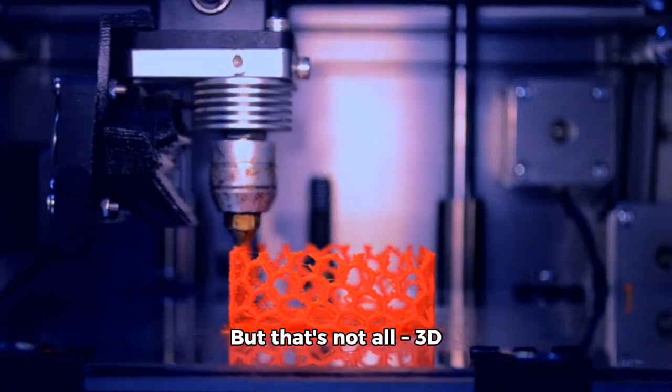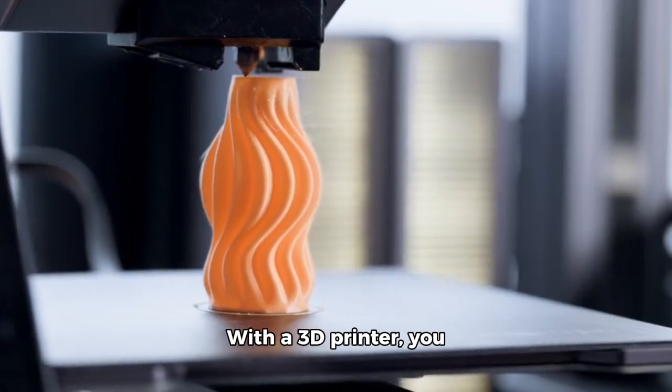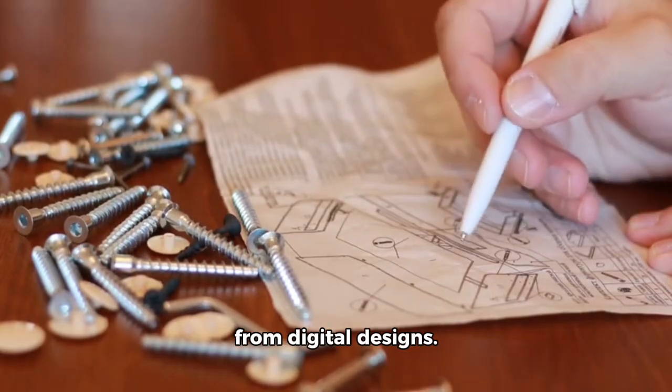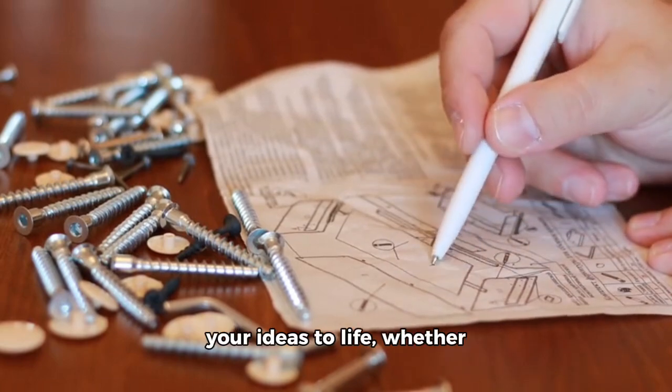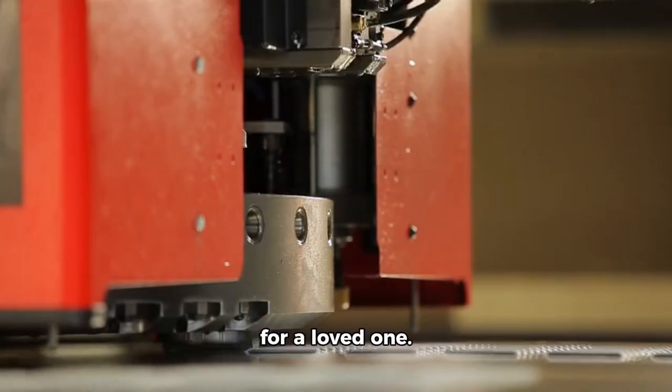But that's not all — 3D printing takes things to a whole new level. With a 3D printer, you can create three-dimensional objects from digital designs. This means you can bring your ideas to life, whether it's a custom-made part for a project or a unique gift for a loved one.